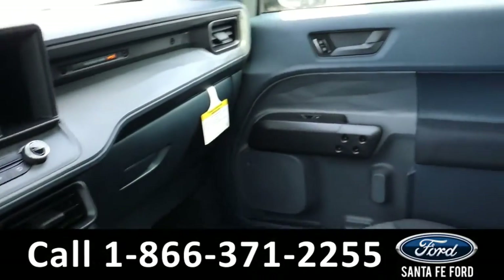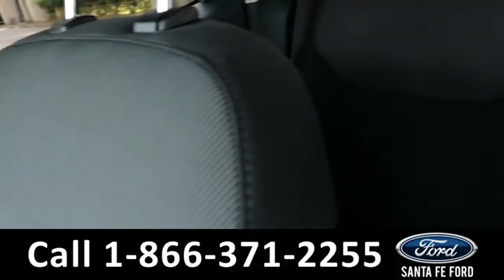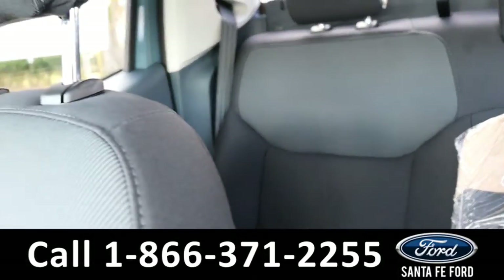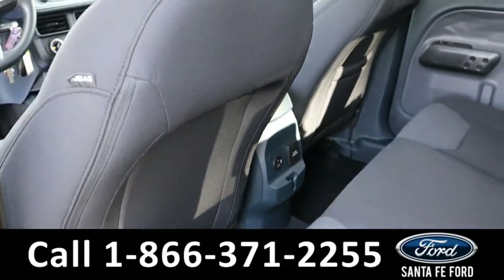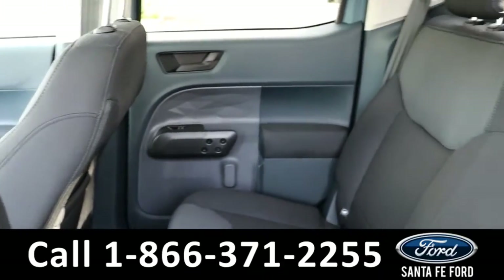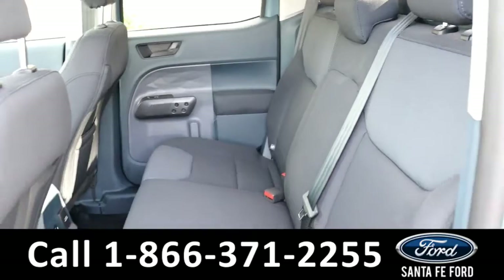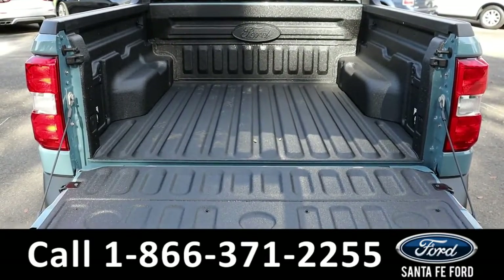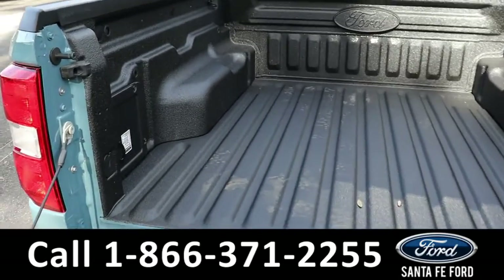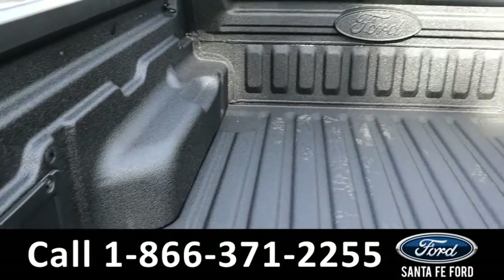Now let's take a closer look at the second row. And here is the second row. And here is the bed of the truck along with its bed liner.